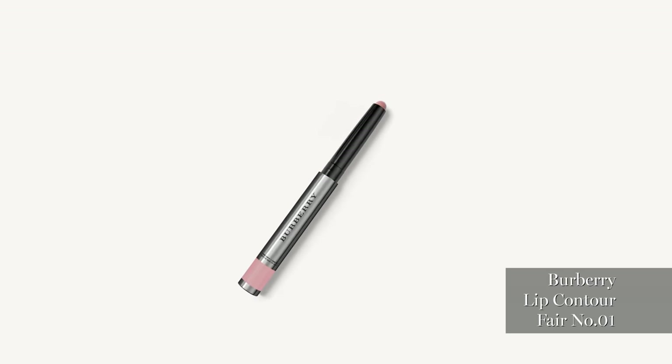That is a lip contour and it just defines the lips really softly. It gives it a little bit of depth and I love that — I used it on my cheeks and eyes too.